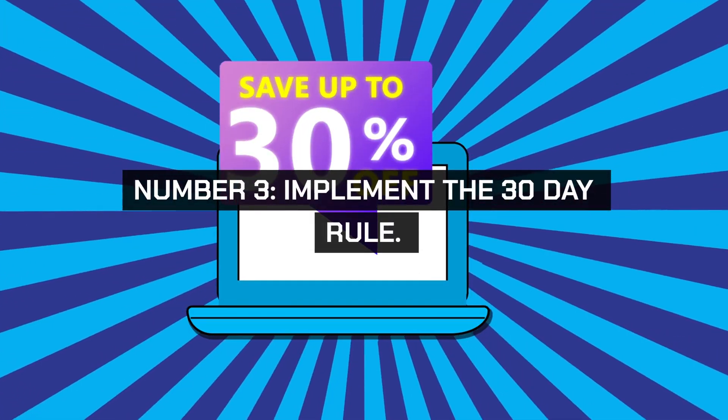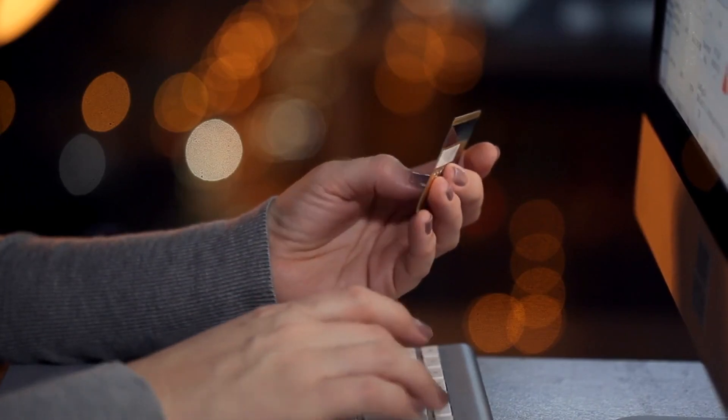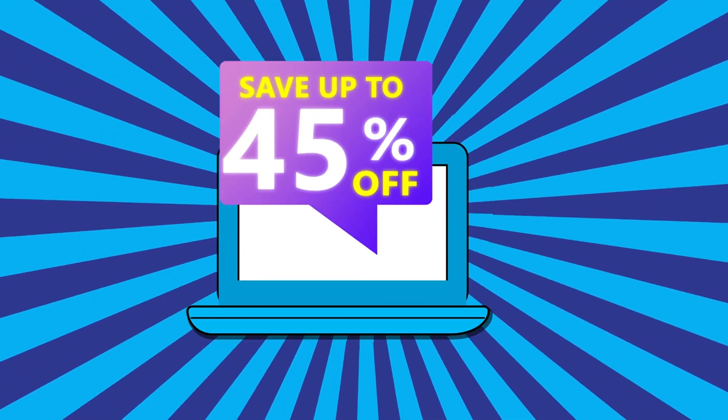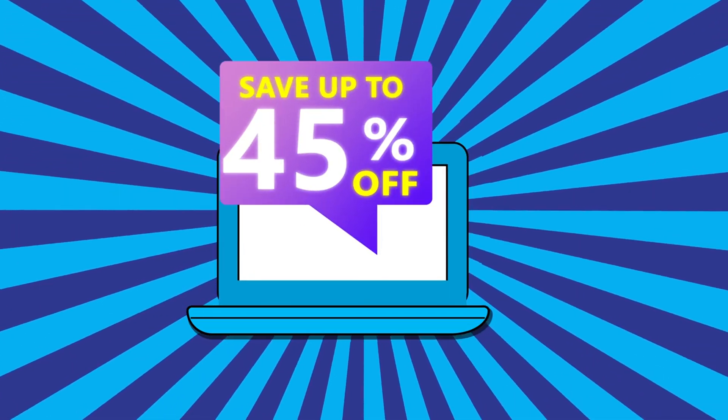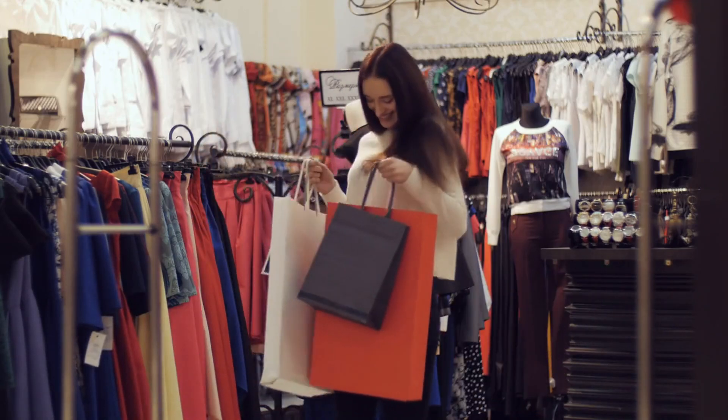Number 3. Implement the 30-day rule. For any non-essential purchase, wait 30 days before buying. This cooling-off period helps you evaluate whether the item is truly necessary and prevents impulse buys. Often, you'll find that the desire to purchase diminishes over time, saving you money.